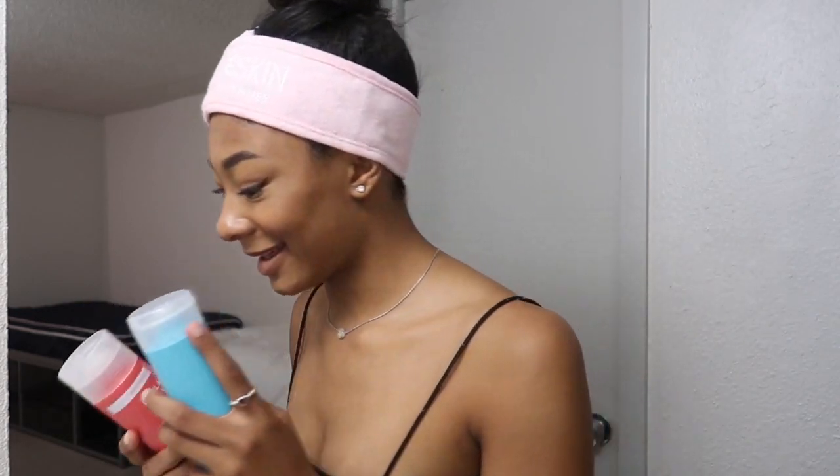Oh, I can't forget this bad boy. So I got this cheap facial brush off Amazon and I've used it once but I haven't used it to take off makeup, so we're gonna try that today. Kylie Jenner definitely looks better in this headband, but I kind of feel bougie. Anyways, let's get into this.